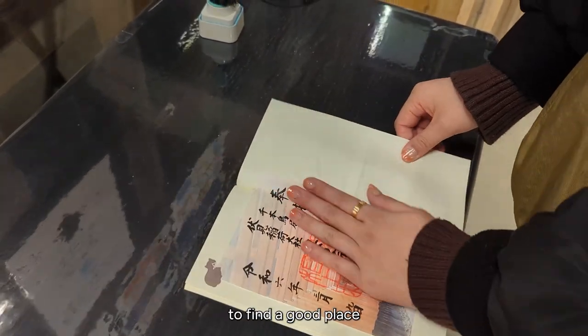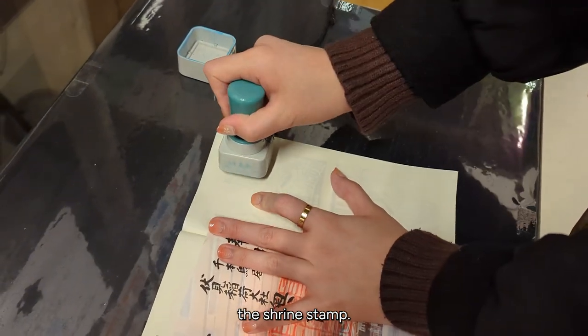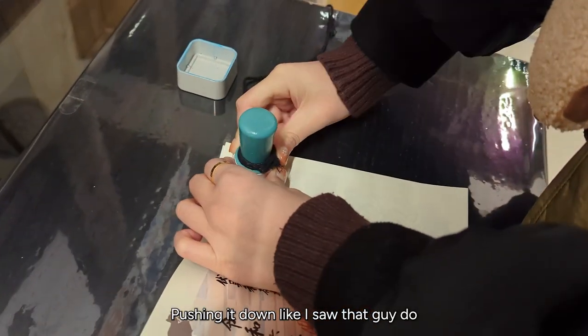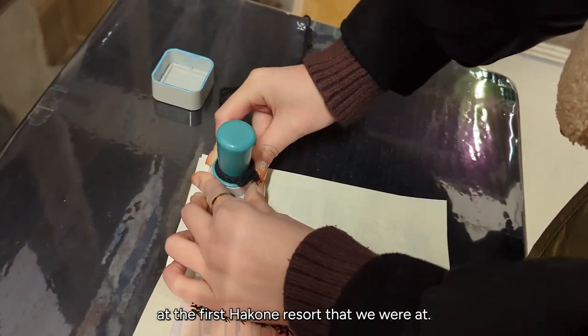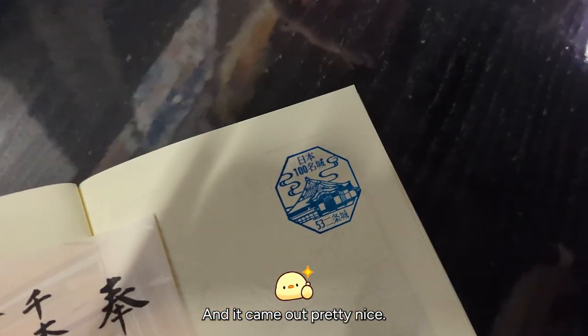I'm just trying to find a good place to put the stamp down, and I decided to put it next to the shrine stamp — pushing it down like I saw that guy do at the first resort we visited. And it came out pretty nice!